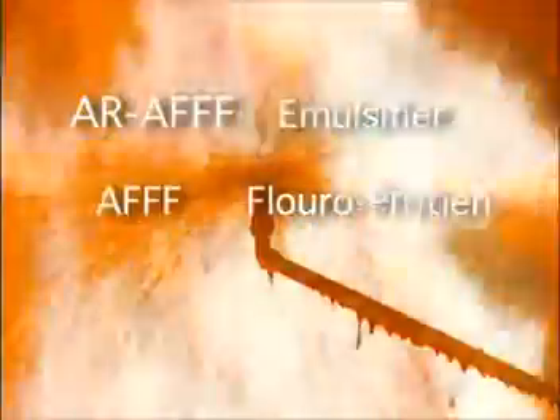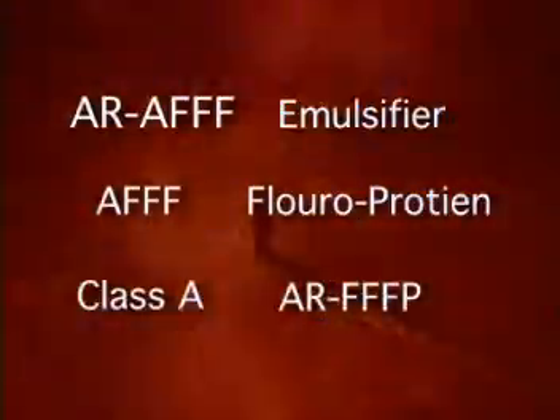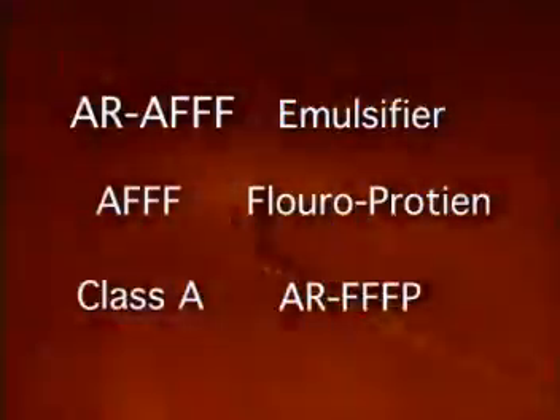Six foam families were tested. Regardless of the manufacturer or brand, chemically these tests verified that if the foam is water-soluble and does not contain an alcohol-resistant polymer, it will not effectively put out a large ethanol fire.